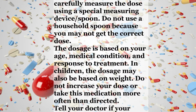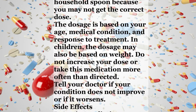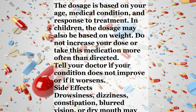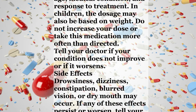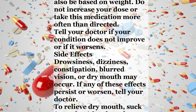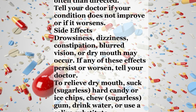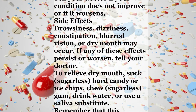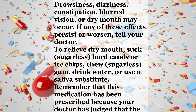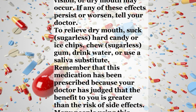In children, the dosage may also be based on weight. Do not increase your dose or take this medication more often than directed. Tell your doctor if your condition does not improve or if it worsens. Side effects: drowsiness, dizziness, constipation, blurred vision, or dry mouth may occur. If any of these effects persist or worsen, tell your doctor. To relieve dry mouth, suck sugarless hard candy or ice chips, chew sugarless gum, drink water, or use a saliva substitute.